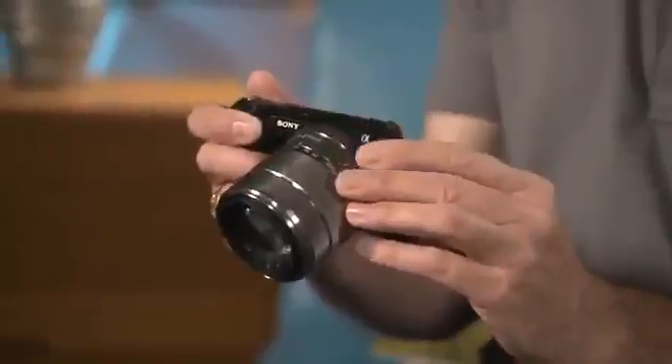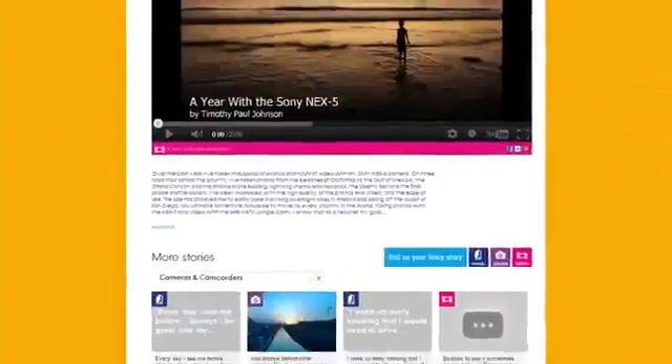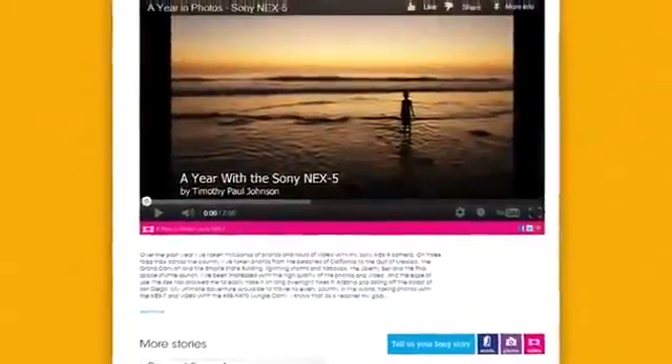Hi, I'm Ron and this is Tim and we're here today to talk about the Sony NEX cameras. Tim has a Sony NEX and he shared his story on the Sony Stories website, and we're going to talk about it. So if I'm looking to get a camera, is this the one that you think I should get? I do.